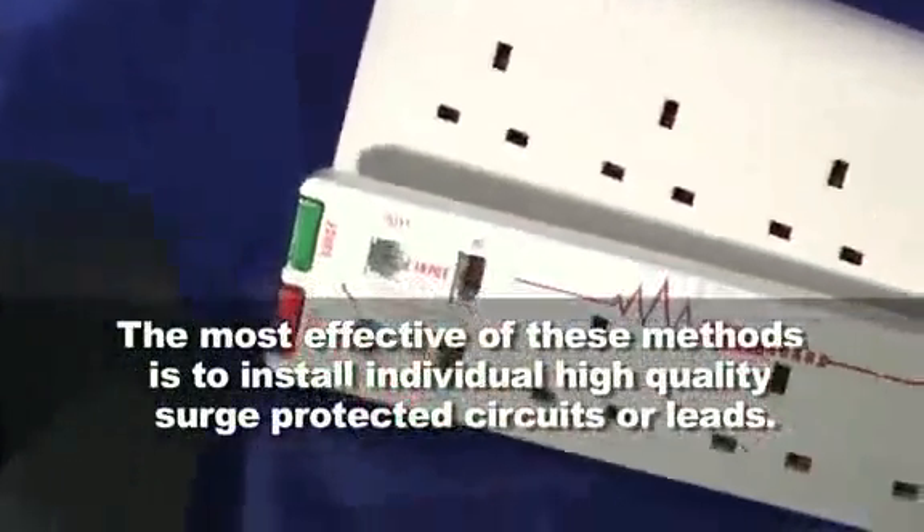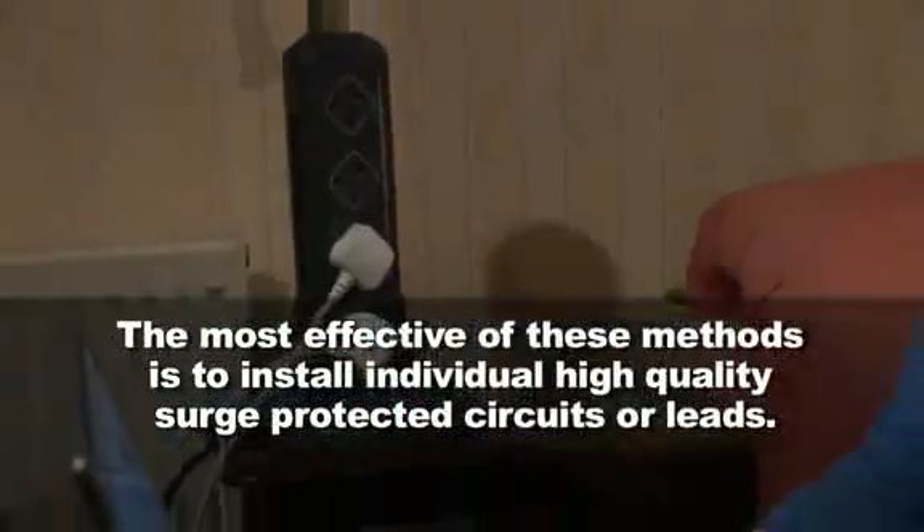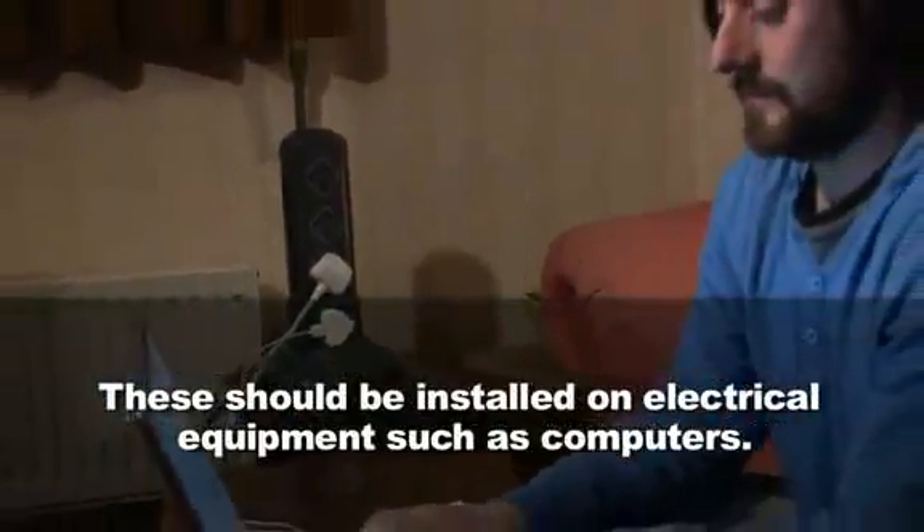The most effective of these methods is to install individual high quality surge protected circuits or leads. These should be installed on electrical equipment such as computers.